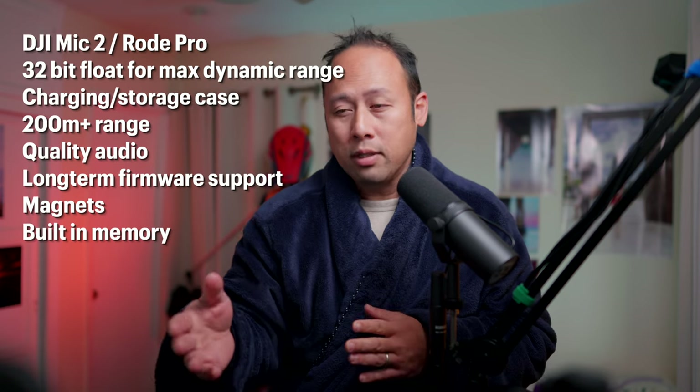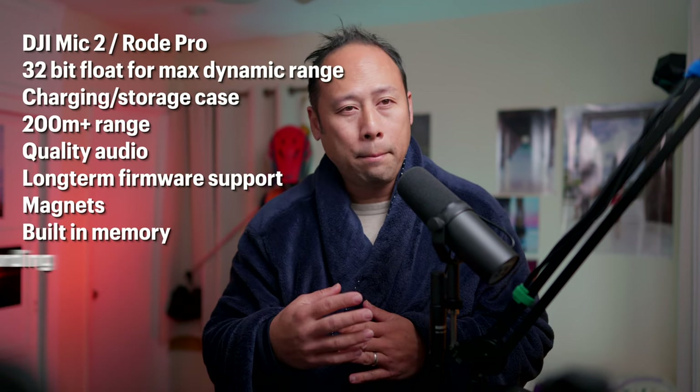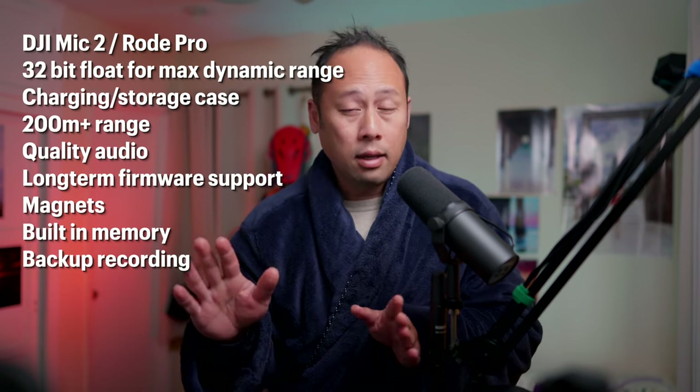They have built-in memory and backup audio. Those are all great — those are the common denominators. What's different? Let's go down the list.